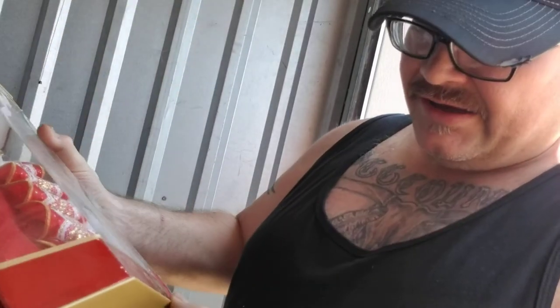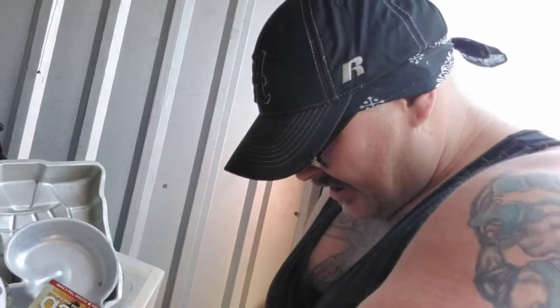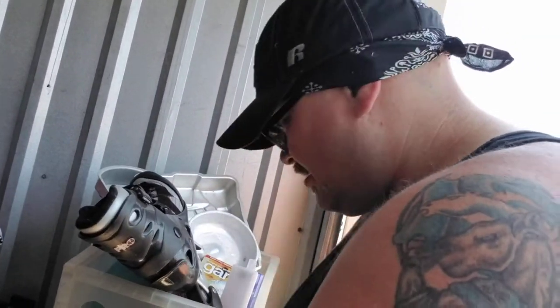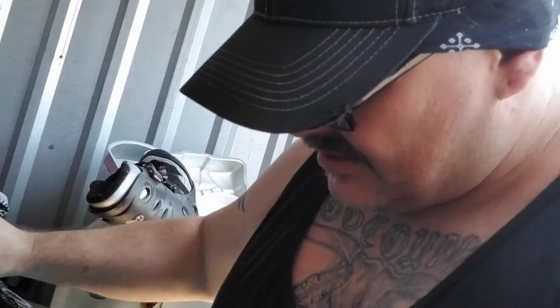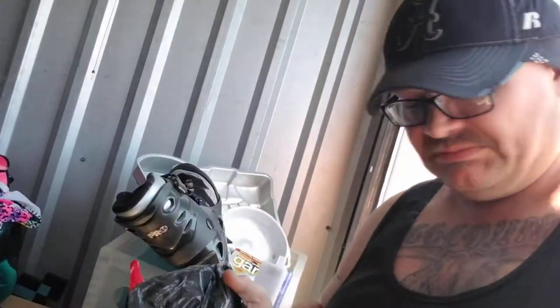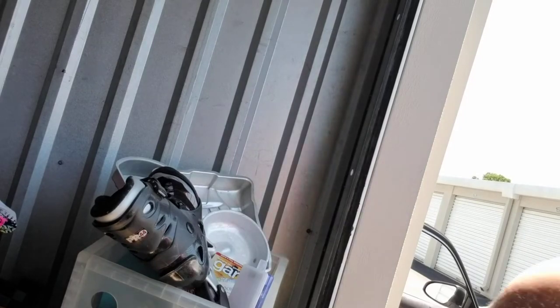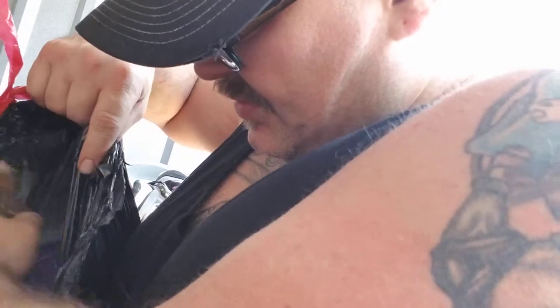Started coming across what I think are collectible Barbies - they say special edition. I don't know how many there are. There's two, a little messed up on the box, but still not a bad sign. There's a bunch of funky clothes and a bunch more toys.